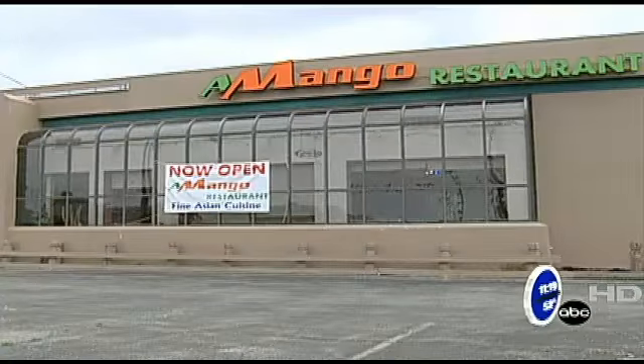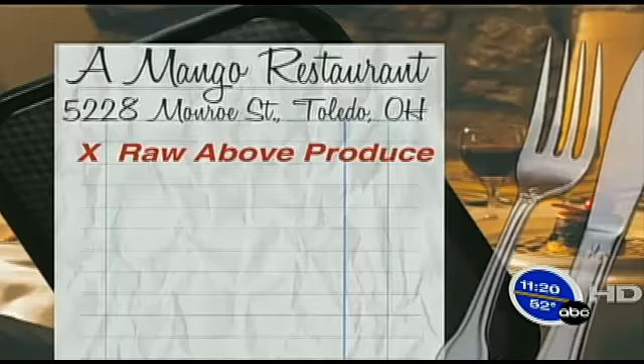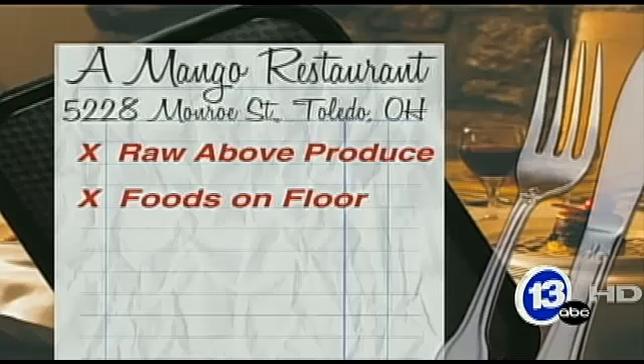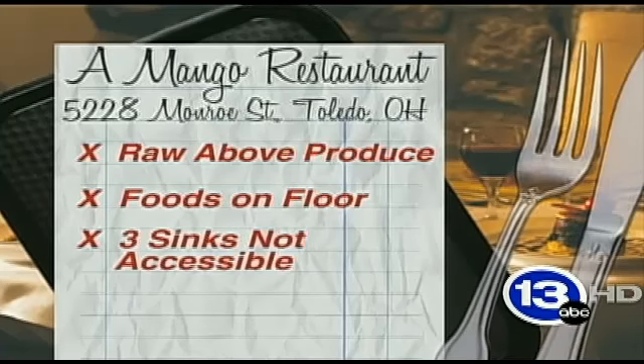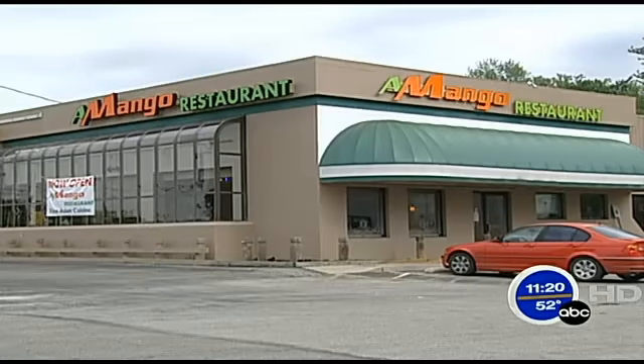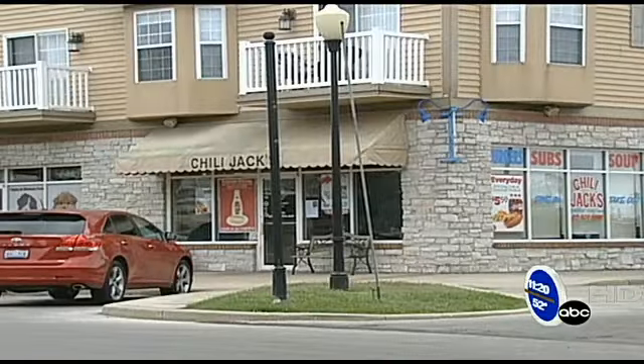A Mango restaurant on Monroe Street had 12 violations, four of them critical. Raw beef and chicken were stored above produce. Food was stored on the floor throughout the facility at the time of inspection, and three sinks were being used to store equipment and were not accessible for use. 13ABC left a message with an employee of Amango; we're still waiting to hear from the owner.